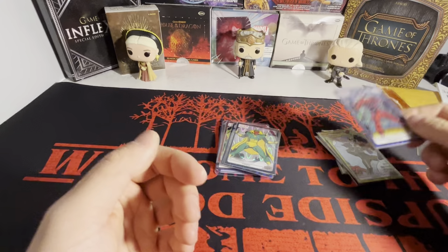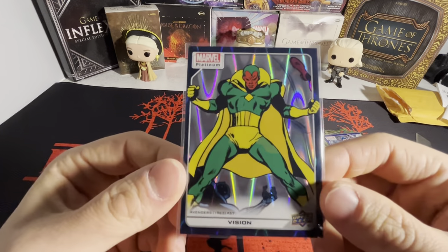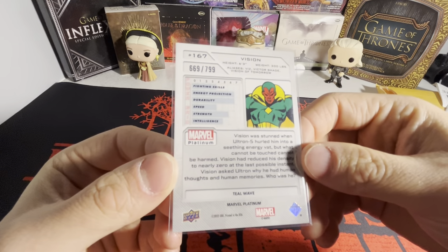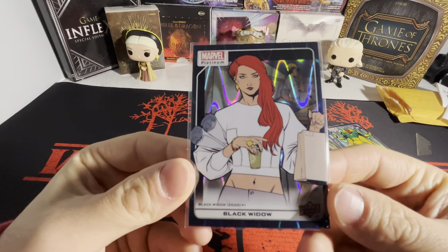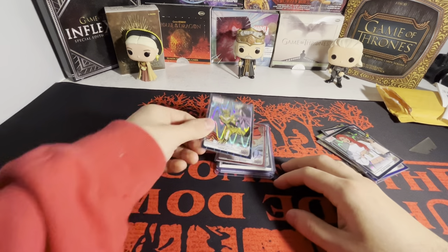We got Vision here on the teal wave, numbered to 799 — got 669 out of 799. And then another Black Widow on the teal wave. Those are only two Black Widow cards that I have.